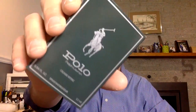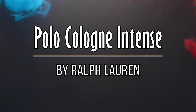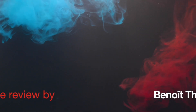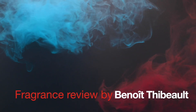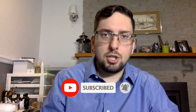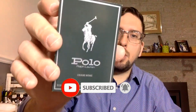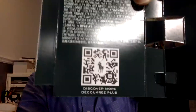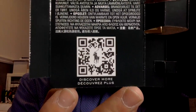Welcome to a new fragrance review. Today we're going to try Polo Cologne Intense. I got a sample — as you can see, not much to show. The box actually looked like this and it shows a picture of the bottle inside, and there's a little QR code on it.